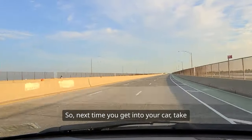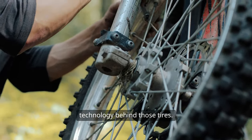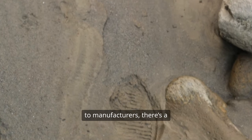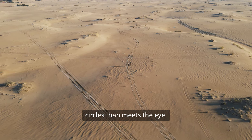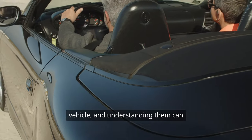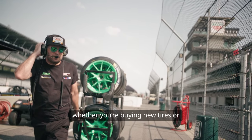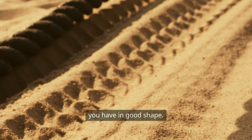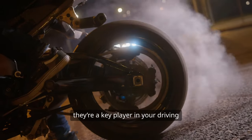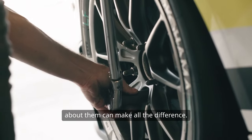So, next time you get into your car, take a moment to appreciate the technology behind those tires. From bias ply to radial, from ratings to manufacturers, there's a lot more to these rubber circles than meets the eye. They're a critical part of your vehicle, and understanding them can help you make informed choices, whether you're buying new tires or just trying to keep the ones you have in good shape. Tires are more than just a necessity — they're a key player in your driving experience, and knowing a little more about them can make all the difference.